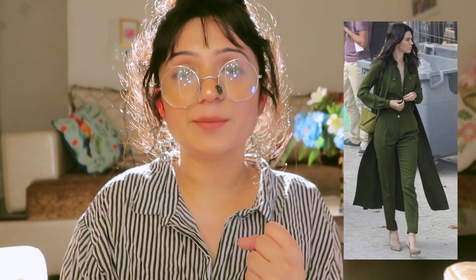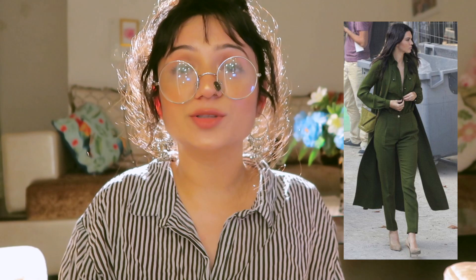Olive green may seem like a dull color, but it is actually very impressive and classy. If you normally wear pink, yellow, or orange and want a little change, you can try olive green outfits. Especially if you wear trench coats, jackets, or a suit in olive green — it looks very good.